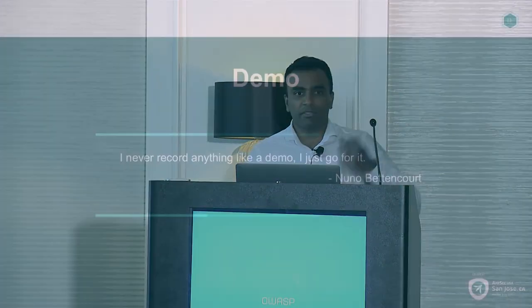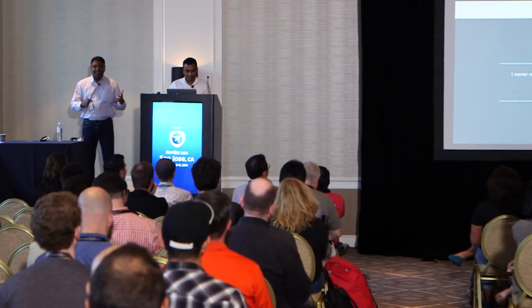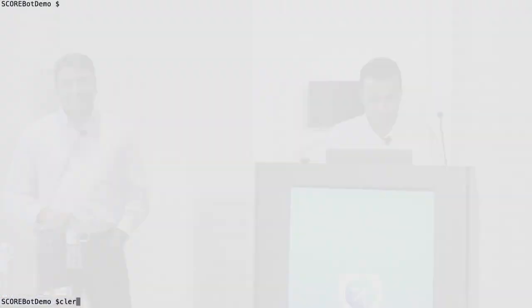Let's see if anybody's interested in seeing the demo. While Vidu is setting up, I just want to come clean — that was a completely out-of-context quote; Nuno is a musician. Full disclosure: we actually have a recorded version of the demo just in case the demo gods don't bless us today. There are a lot of variables — VPN connection over a wireless internet and things of that nature. Over to you.